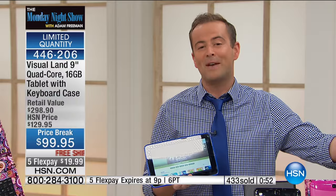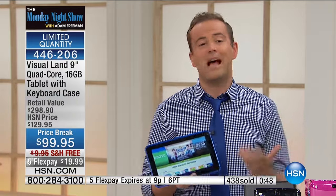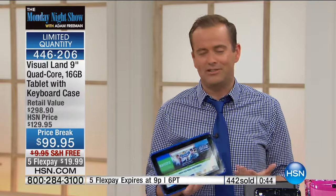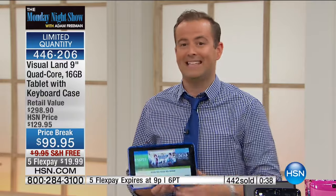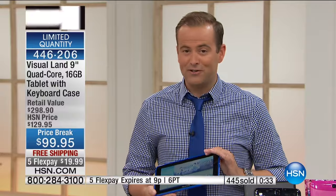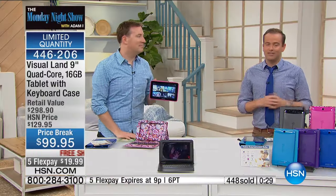This makes it an easy gift — if it's somebody's birthday, if someone you know is traveling, or if you know someone with a tablet that has bad battery life or is really heavy, this is such a great upgrade. The reason we talk about quad-core so much is because nobody believes you get a quad-core tablet for $99 with free shipping and five flex pay. Thank you to the folks at Visual Land for doing this for us just for our show tonight.